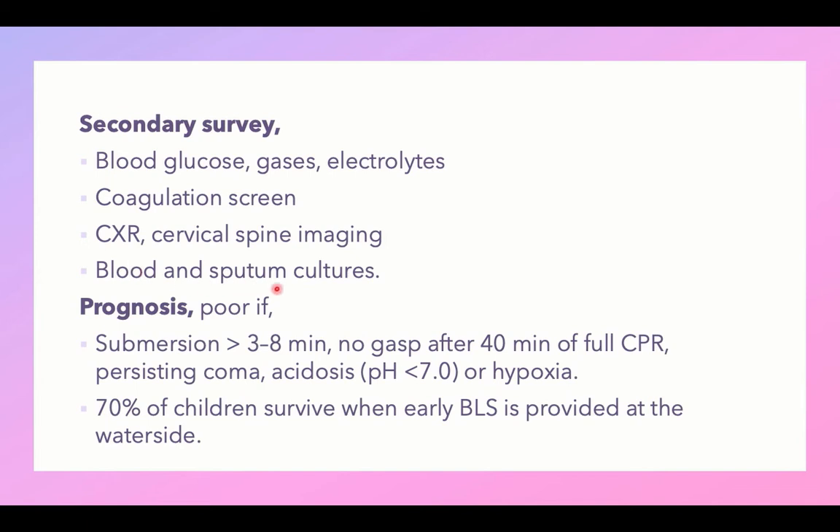A coagulation screen should be done as hypothermia precipitates coagulation disorders. Chest X-ray and cervical spine imaging are needed. Blood and sputum cultures should be obtained for risk of infection. Poor prognosis indicators include submergence for more than 8 minutes, no breathing effort or gasp after 40 minutes of full CPR, persistent coma, severe acidosis with pH below 7, and hypoxia. However, if basic life support is provided at the water site, this carries a favorable outcome.